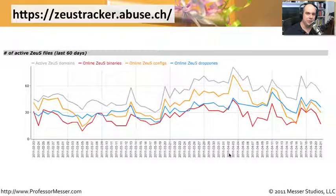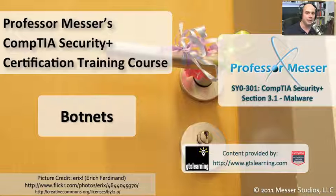Unfortunately, Zeus continues to be popular. There are many different variants of Zeus that use many different ways to get onto your computer, gather information, and provide it back to the mothership. This graph from zeustracker.abuse.ch shows how many active Zeus files are out there — how many online binaries and drop zones there are. As these central servers go up and down, you can see exactly how much is going on out there. This is something to keep your eye on, not just with Zeus, but other types of botnets as well.